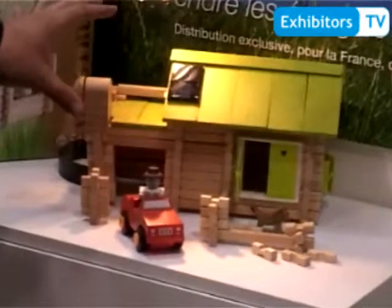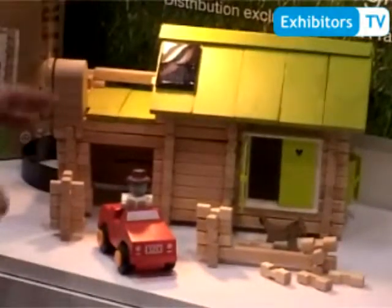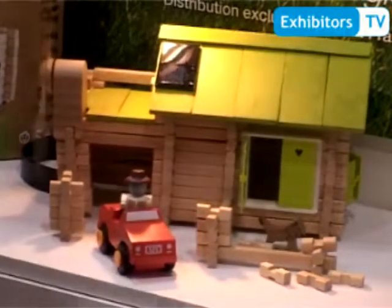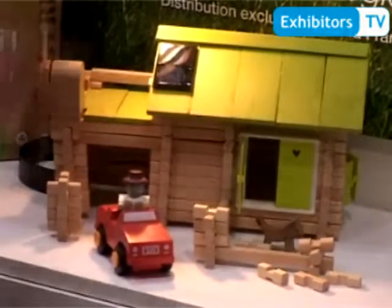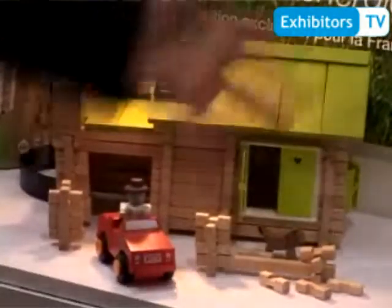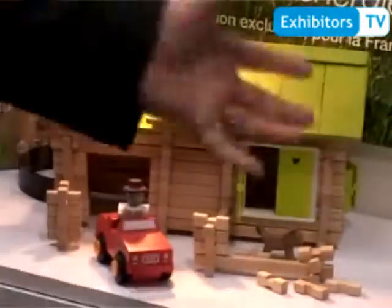Even if you are living in a desert area, you can produce the electricity you need for your own use. If you have a camel farm, you can produce electricity for feeding the camels, watering them, and everything else you need as an electric power supply.